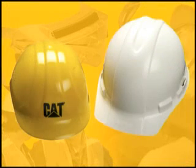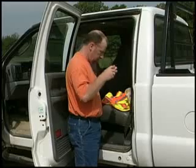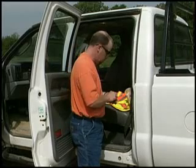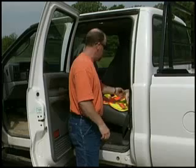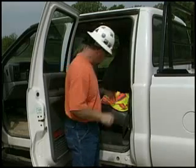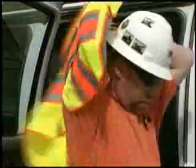Are falling objects possible? A hardhat properly fitted so it's comfortable should be worn. It's important to note that even before you outfit yourself with the appropriate PPE, there are some basic steps you can take to help ensure your safety at the job site. Your clothes should not be loose-fitting, you should avoid wearing jewelry, and your hair should be short enough that it's not likely to get caught in any moving machinery.